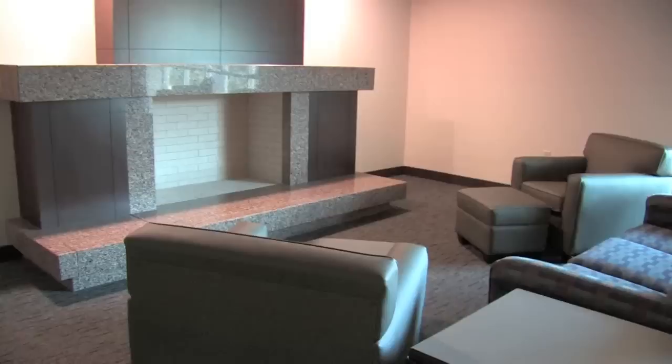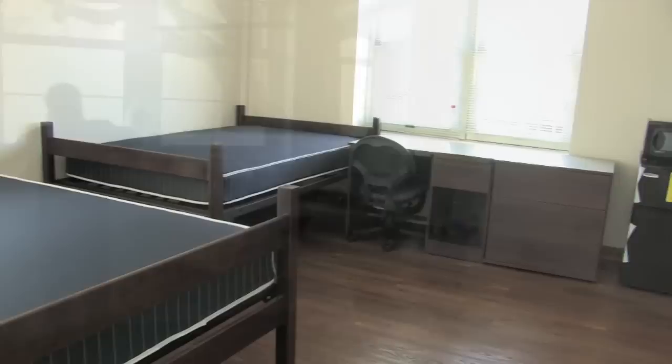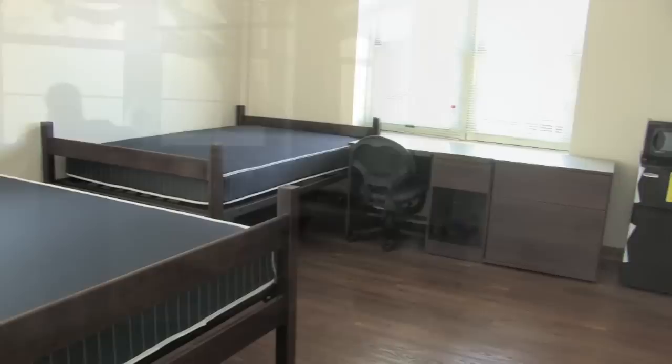There are 300 students who will call Milton home in fall 2010. Of those 300, 240 will be freshmen and 60 will be upperclassmen. The upperclassmen will live on the third floor only, and the freshmen on the ground level, first and second floors.